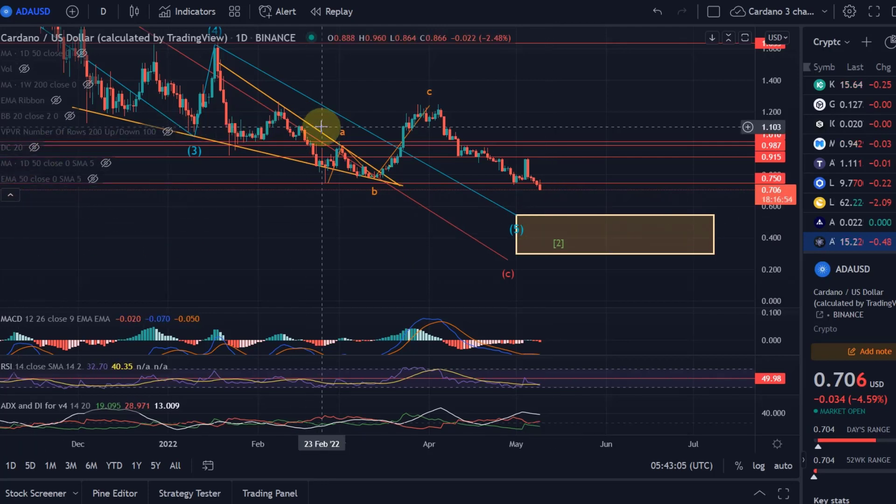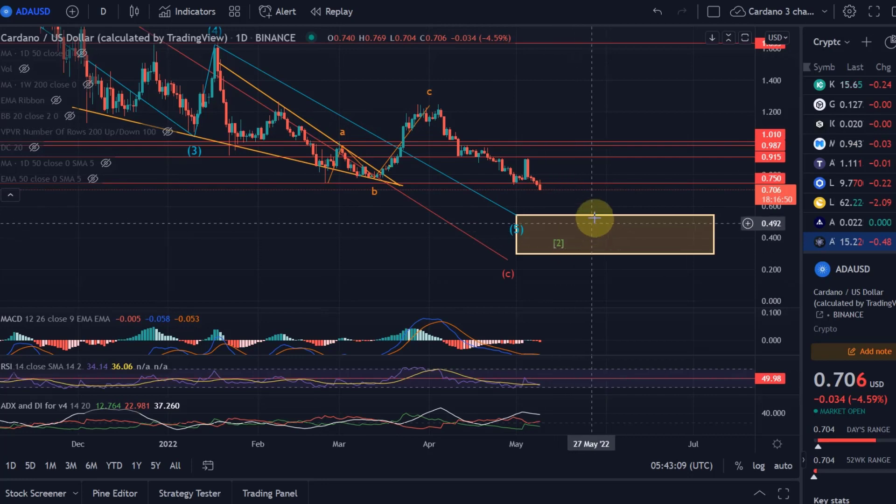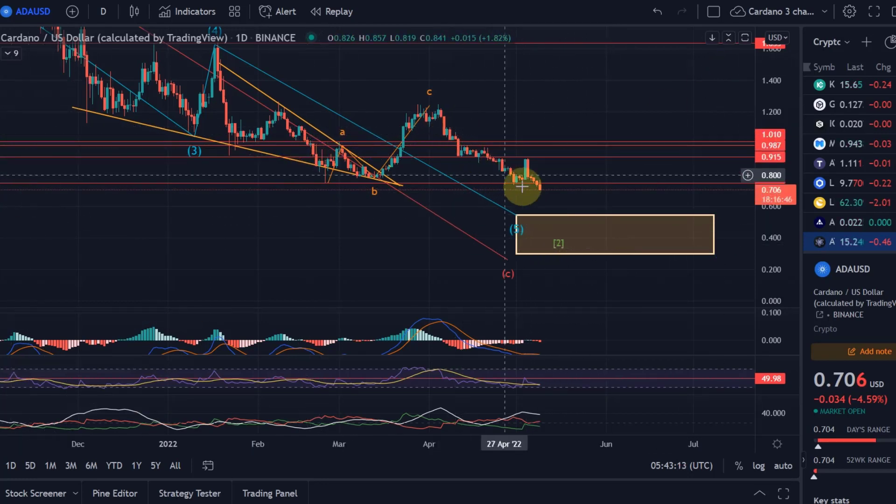Amazing entry prices for Cardano, in my opinion. From there at some point, we should see the reversal to the upside — that is still what I expect. At the moment, obviously dropping in line with expectations.